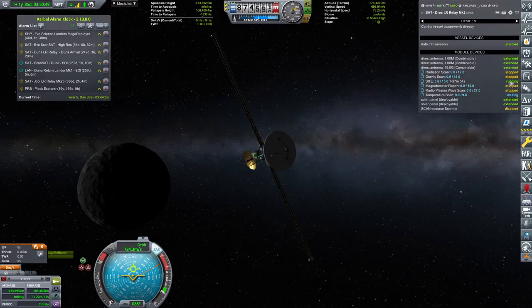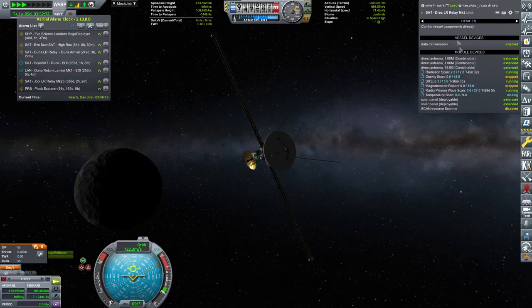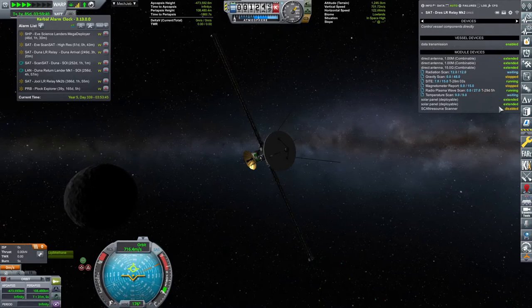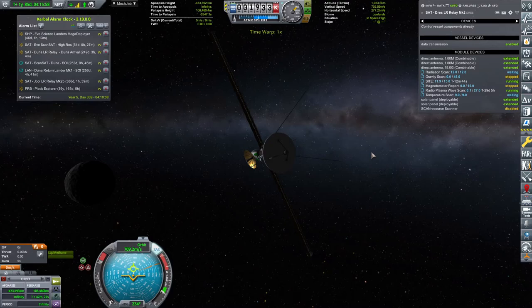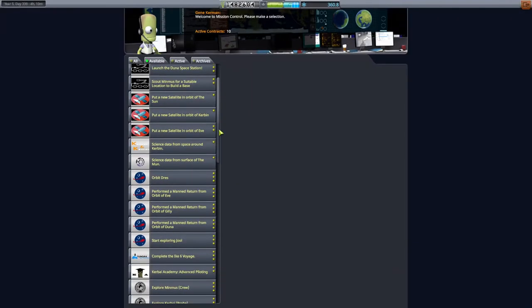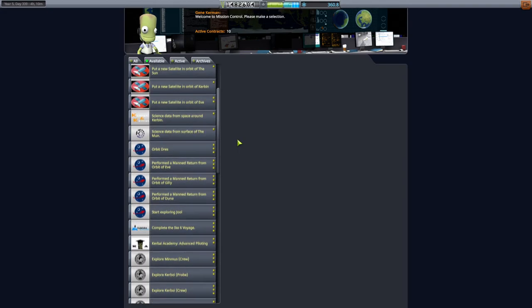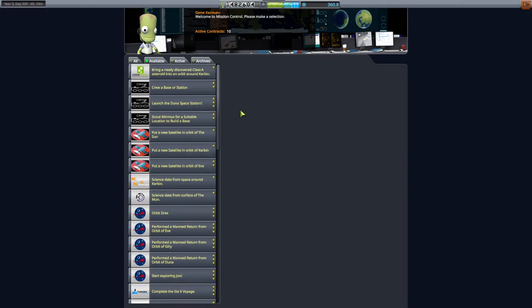If I delete that one we'll always be able to get it later on. That leaves me a lot of space for in-Drez science experiments. Let's get the radiation scan and sight going faster. Please do that before we get out of the sphere of influence. Let's quickly switch to the space center to see if there's any science contracts around Drez — science around Kerbin, the Mun, Gilly, Duna, Kerbal, Minmus — nothing about Drez. So nobody cares about Drez. Okay, that should be a tagline.